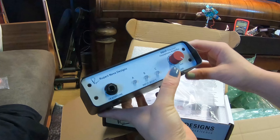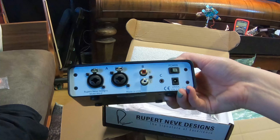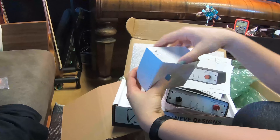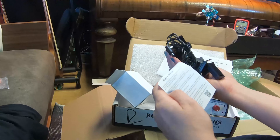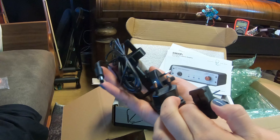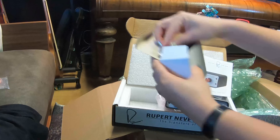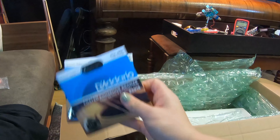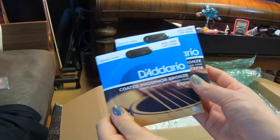It's pretty cool — you can have multiple inputs on it. It comes with a power supply that has a bunch of different adapters depending on your region, which is a nice touch. And I also got more coated phosphor strings to add to the pile.